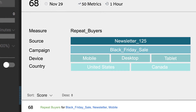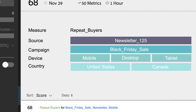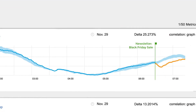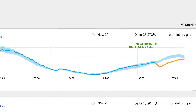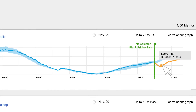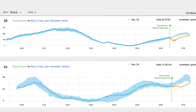It's clear that repeat buyers from a Black Friday campaign in the newsletter are experiencing Error 400. This is a revenue-related incident. The drop began right after a promotional newsletter was sent to repeat buyers. Data science algorithms calculate this score to filter out the noise and help you focus on what's critical.